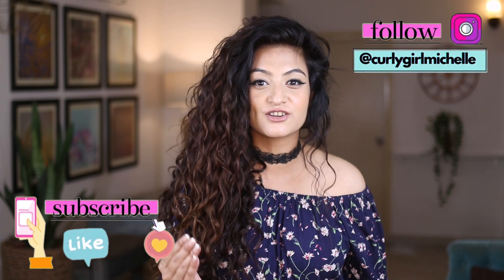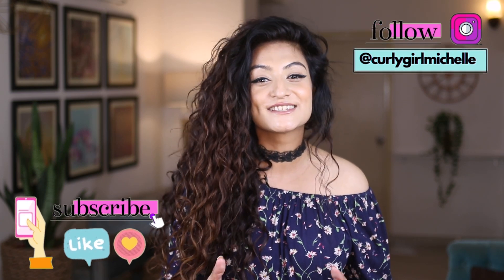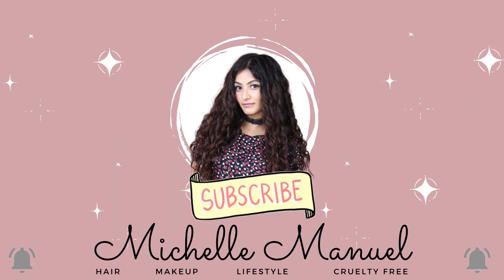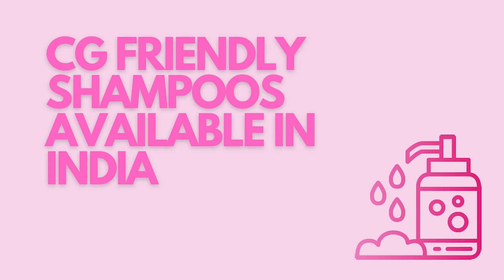Today I want to talk about all of the CG friendly shampoos available in India that I've tried till date. We're starting at a price range of 100 rupees and ending right at 700 rupees, so no matter what your budget is, I have you covered. This video also includes a giveaway by Northwish Naturals — I'm going to put down the timestamp of the announcement in the description.